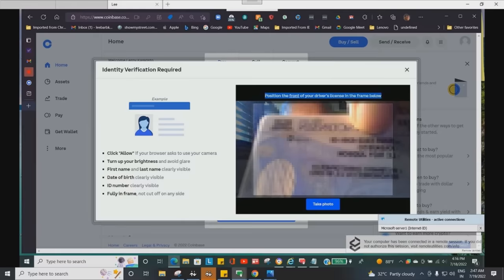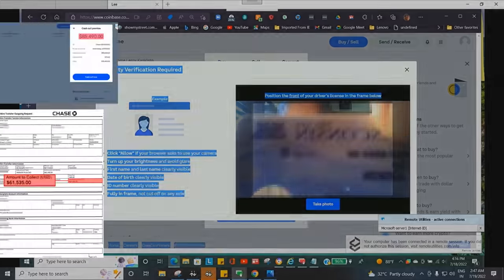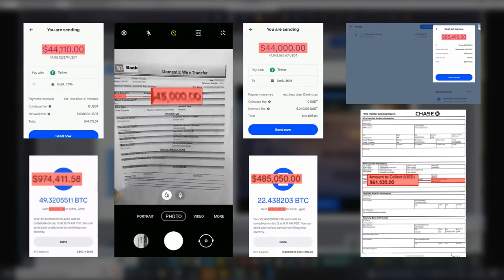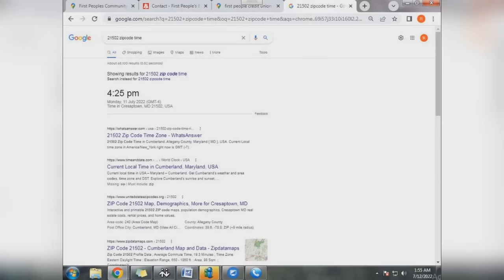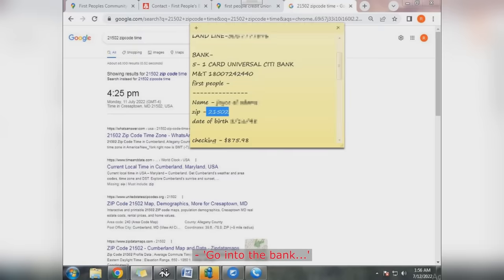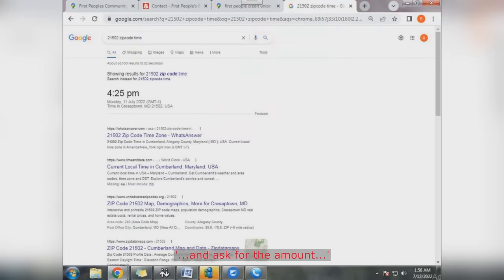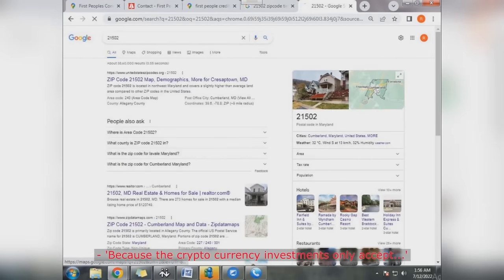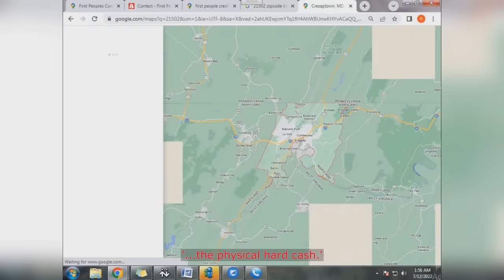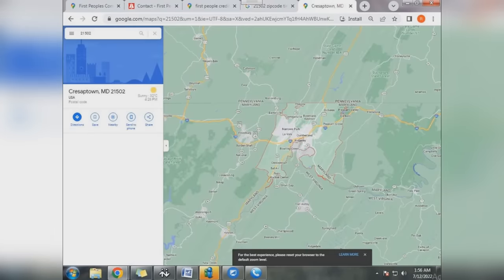This method of stealing people's money is probably the most destructive one out there right now, and it seems the most successful as well since all scammers are now adapting it. We've already seen screenshots of roughly $1.8 million stolen from victims, all from just one scammer's hard drive. The second method they use is slightly less destructive — they still send victims to the bank, but this time to withdraw as much cash as possible and deposit it into crypto ATM machines. The scammer tells the victim: 'Go into the bank and ask for $4,000 in cash, because cryptocurrency investments only accept physical hard cash.'